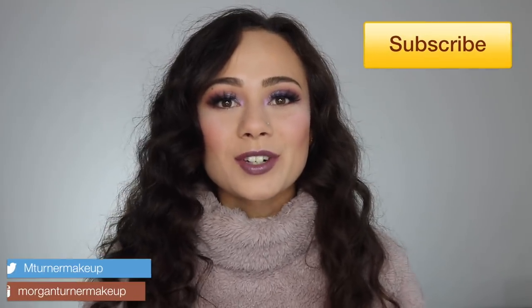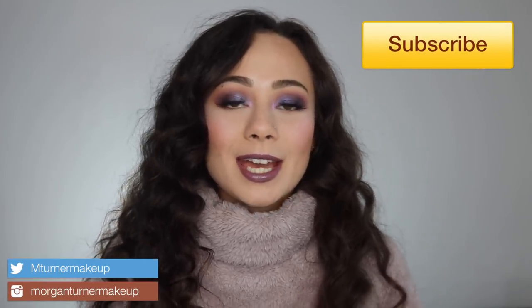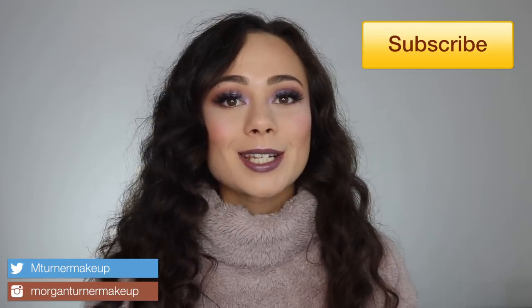Hey guys, what is up? Welcome to my channel. So for today's video, I am going to be doing a Sephora VIB holiday sale recommendations.